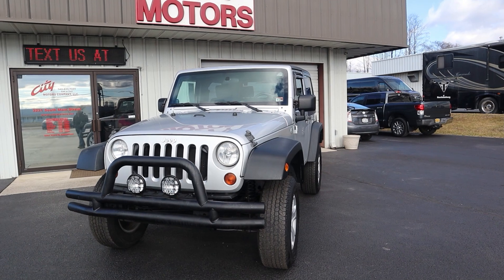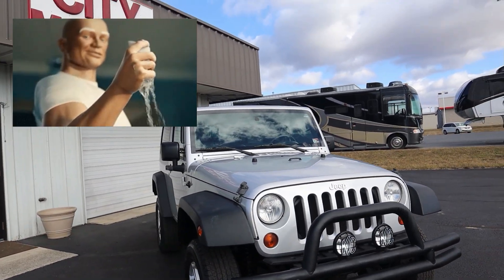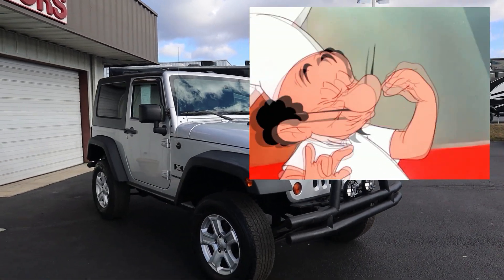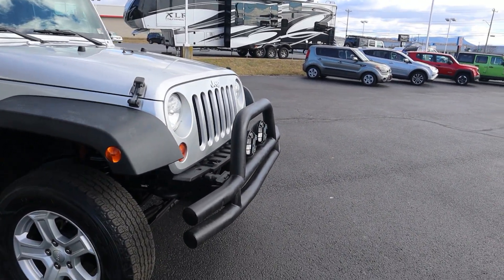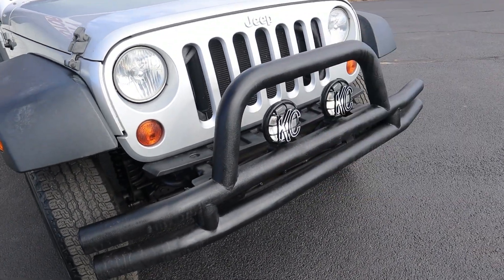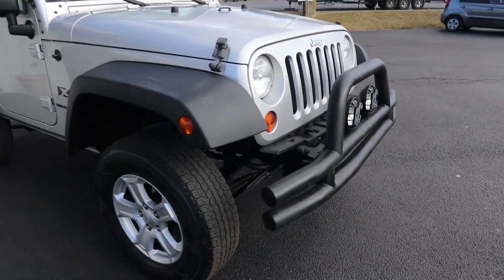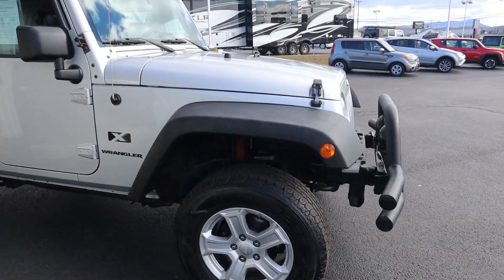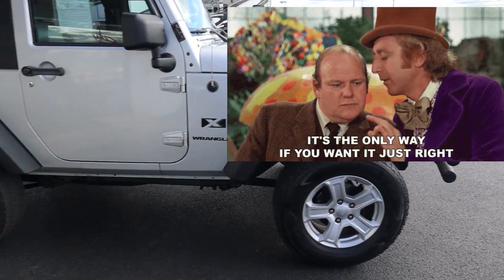This is our 2009 Jeep Wrangler. This thing is very clean, has an absolutely perfect Carfax — no accidents whatsoever. You do get your aftermarket bumpers — these are the Defender bumpers front and back. I love that. You do get your KC lights, very nice. You do get a little bit of a lift there. You can see that thing is very sharp.